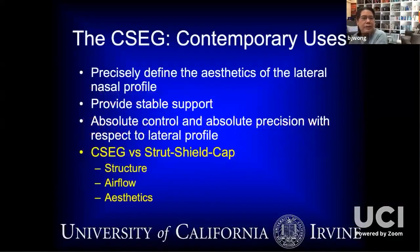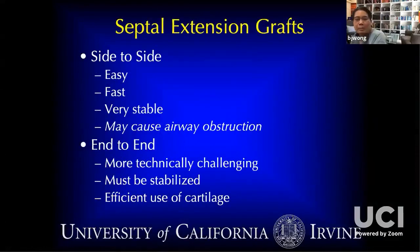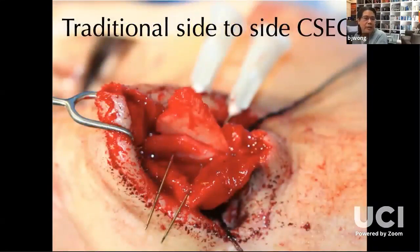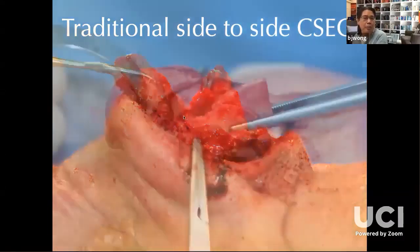The caudal septal extension graft sets the lateral tip profile. I like it particularly because of the ability to control aesthetics. There are two types I use: a side-to-side, which is easy, fast, and very stable, but has the risk of nasal airway obstruction — particularly in a very narrow nose. In those cases, end-to-end is better, though more technically challenging and requiring buttress grafts. In the side-to-side technique, I fixate with needles and then suture it in, contouring with the skin soft tissue envelope flipped downward. I define rigidly where my projection point is, where my infratip breakpoint is, and where the downslope defines my breakpoint.